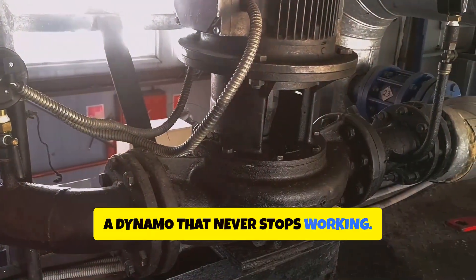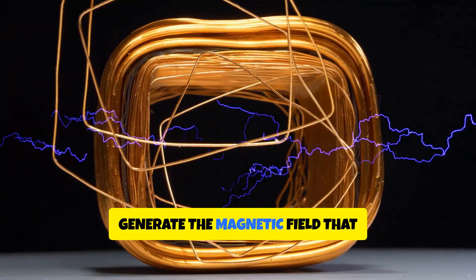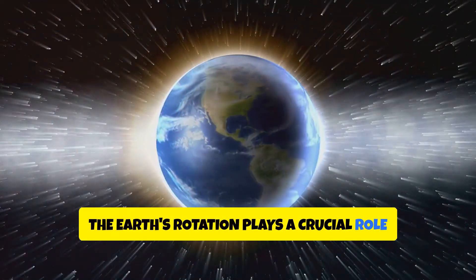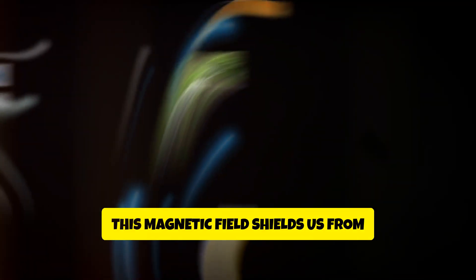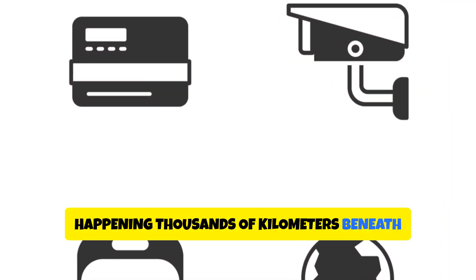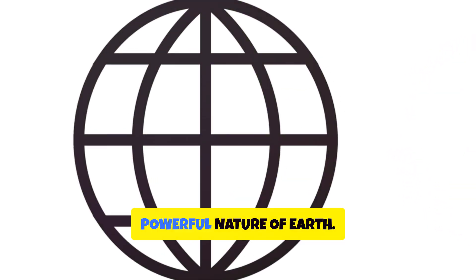A dynamo that never stops working. The movement of this electrically conductive fluid creates electric currents, which in turn generate the magnetic field that surrounds our planet. The Earth's rotation plays a crucial role in organizing these currents, shaping the magnetic field into the protective bubble we rely on to shield us from harmful solar radiation. This intricate process, happening thousands of kilometers beneath our feet, is a testament to the incredible forces at play within our dynamic planet.